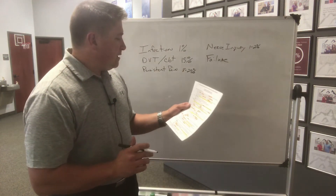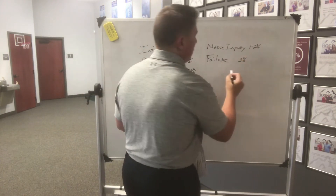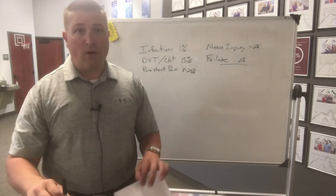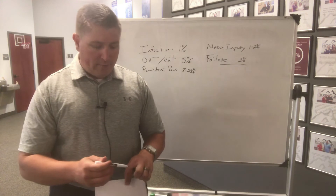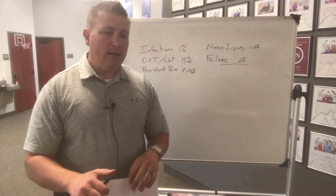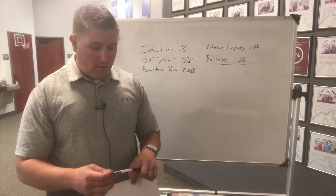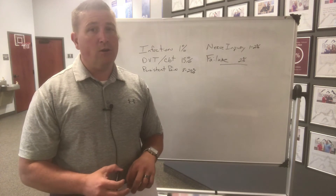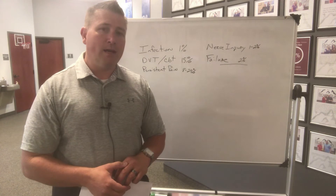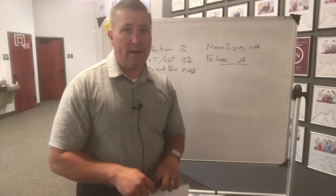Prosthesis failure happens about two percent of the time. Over the past four to five years I've seen that drop dramatically as well. When I first started treating about 20 years ago, I saw a few more of those, but in the past five to eight years I don't think we've seen one. The prostheses have gotten a lot better and the surgical technique has gotten a lot better, so that happens rarely around here anymore either.